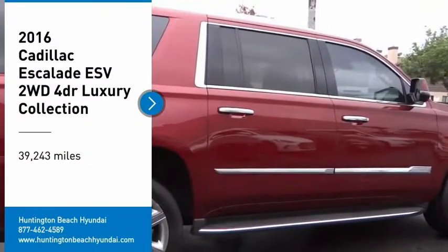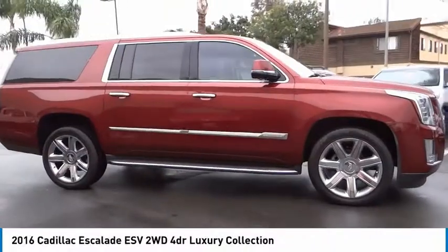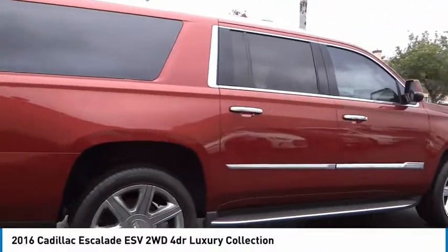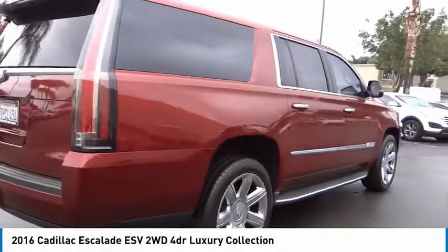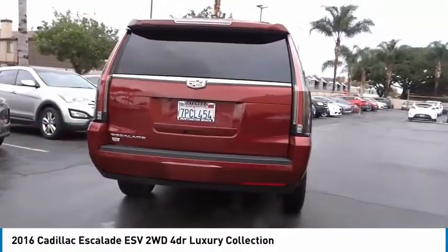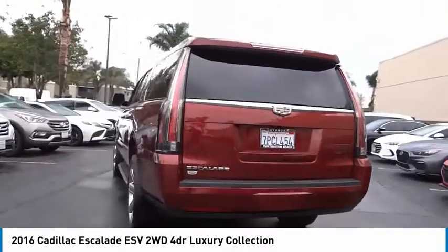Looking for the right vehicle? Check out the 2016 Escalade ESV. The Cadillac Escalade ESV is a longer version of the Escalade. The ESV is a large, luxurious SUV that delivers performance and style.